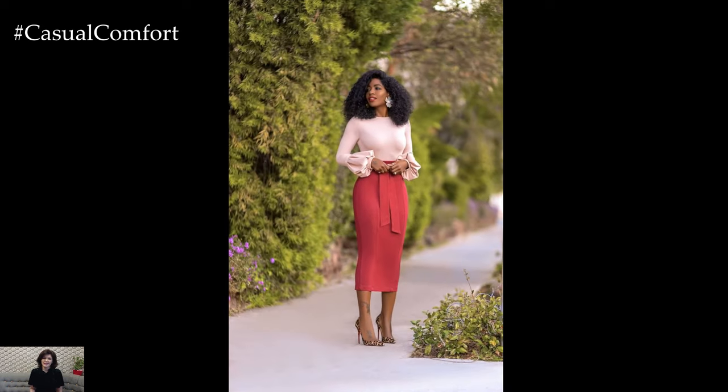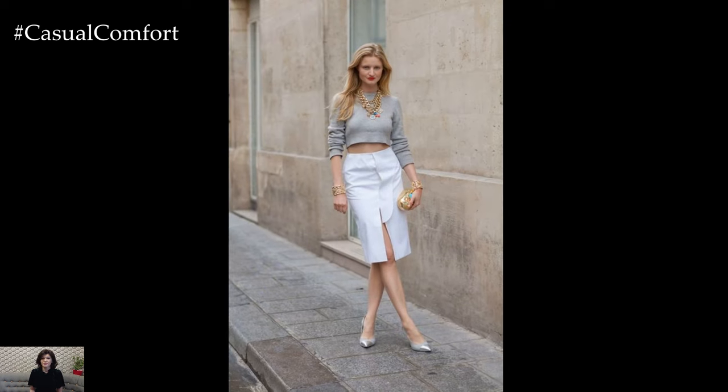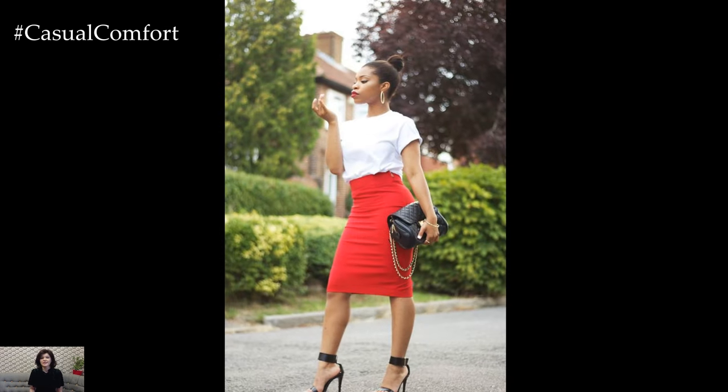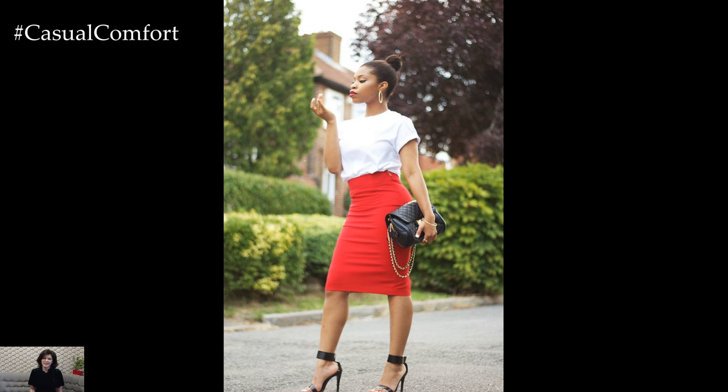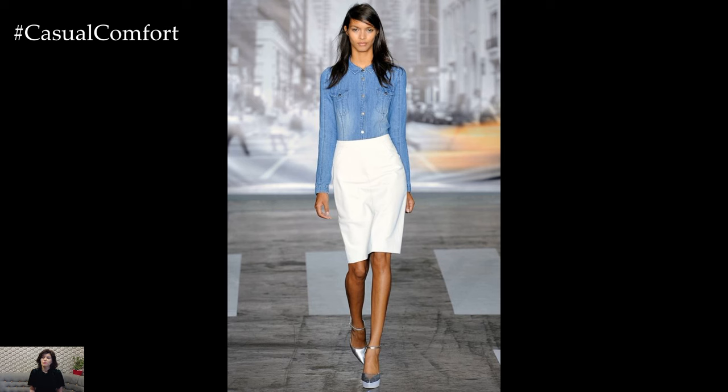Crafted from various fabrics, ranging from luxurious wool to lightweight cotton, the pencil skirt offers versatility for any occasion. A classic black pencil skirt is a must-have, its understated elegance making it perfect for formal events or professional settings. Pair it with a crisp white blouse and heels for a polished look that commands attention.